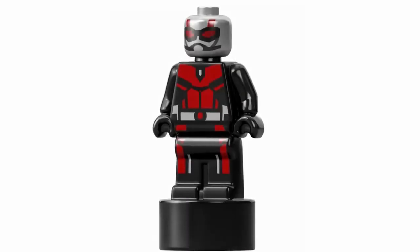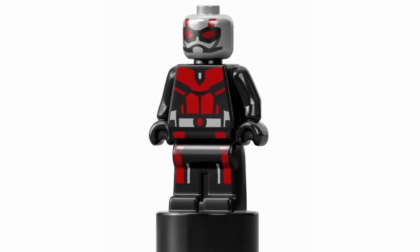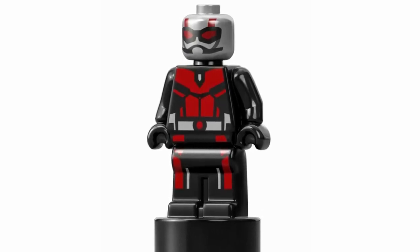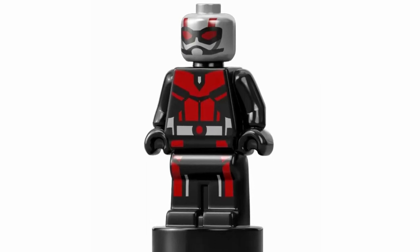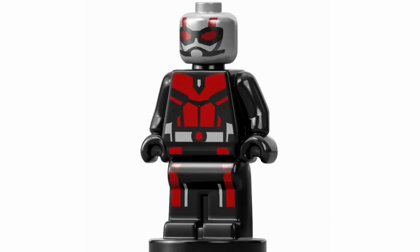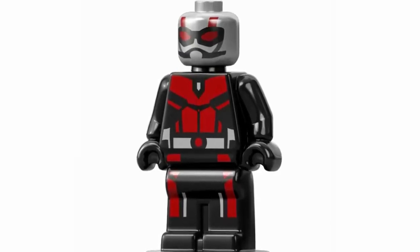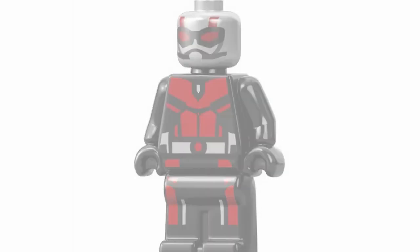Next up at number 29, we have a micro figure of Ant-Man. I am including micro figures and big figures in this ranking, so here's Ant-Man. I think he has a nice design, there's really nothing wrong with this figure — it's just that compared to other minifigures within the ranking, this one can't really stand against them in my opinion, so that's why it's closer to the bottom.